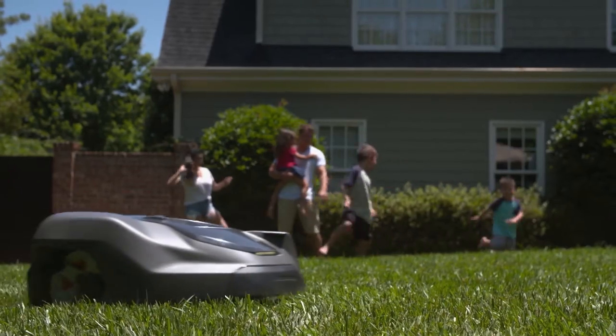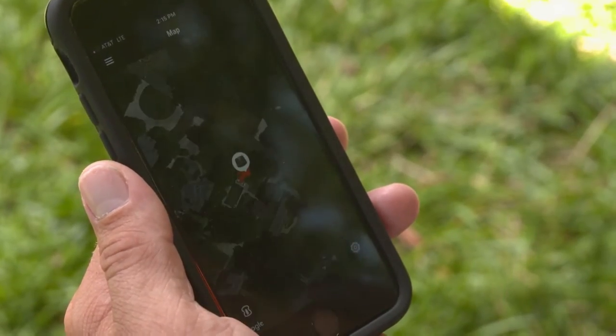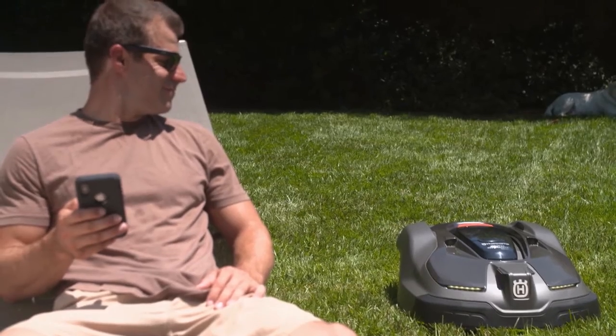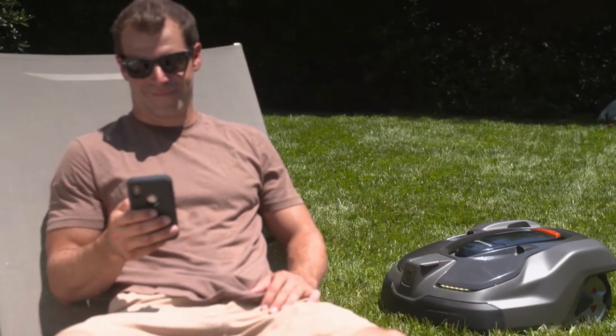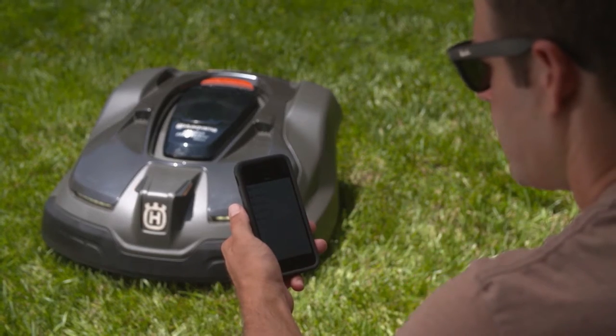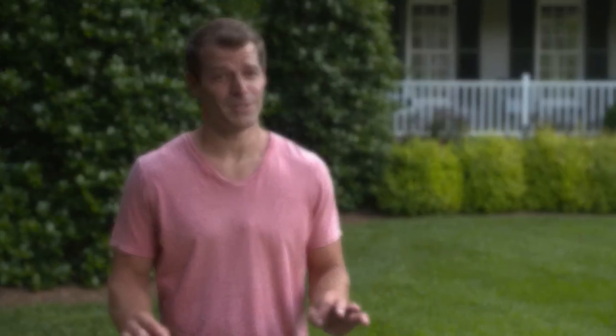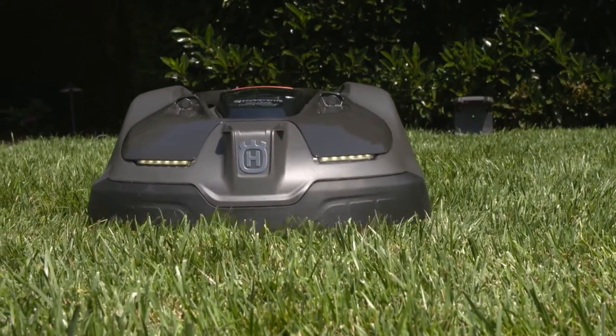"I chose the Automower 450XH based on the fact that I have a pretty good-sized yard — about an acre — and I love how it offers smart technology. I can control everything from my smartphone using the Automower Connect app. With the GPS navigation system, it knows all the ins and outs of my yard and knows where to go and what to do. And if that wasn't easy enough, it connects with all my smart home technology, which makes life really simple."